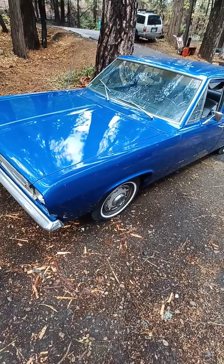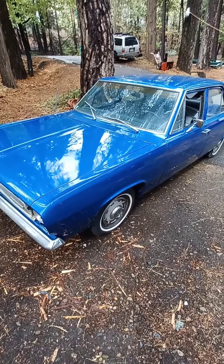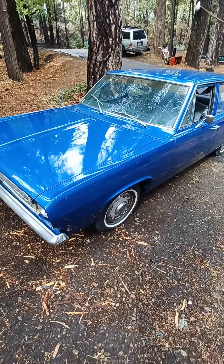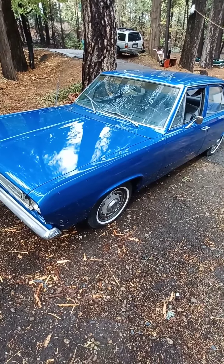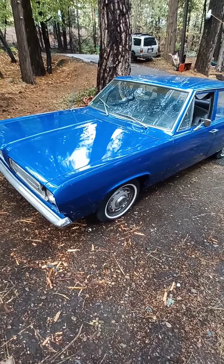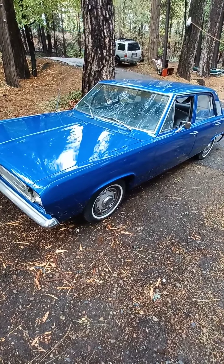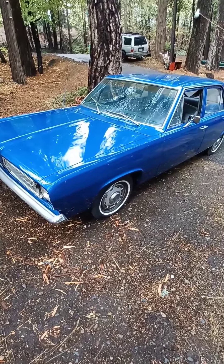If you go to a normal restoration shop, they're going to charge you upwards of five to six thousand dollars to do a paint job, which in my book is unnecessary if you just want your car to look nice and be presentable.